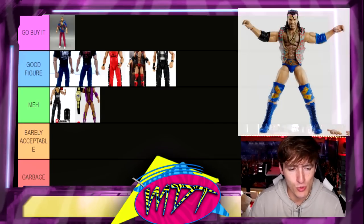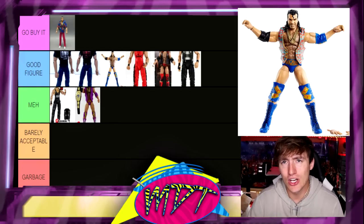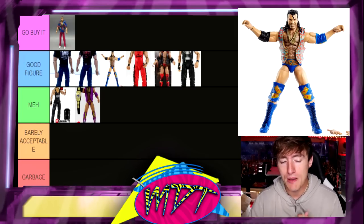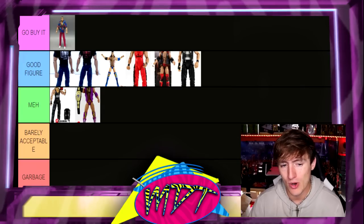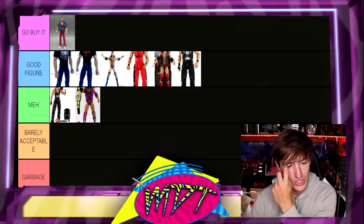We have the Legends Razor Ramon in blue, and I like this one more than the purple even though the purple may be more iconic — that's up for debate. It's more updated and done better than the purple, since this figure came out a year or two ago while the purple is six or seven years old. I'm team blue — I like blue better than purple even if it may not fit the character as well. I'm gonna put it in Good Figure, but if you wanted to switch these I could totally understand.